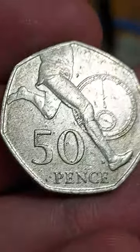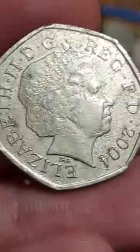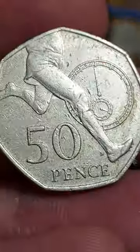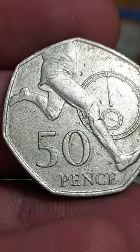Hi guys, Dan's Dollars here. We are back with the coin of the day, and today's coin of the day is the Sir Roger Bannister 50 pence coin. Quite fitting as the world championships are on at the moment, with the fourth portrait of Queen Elizabeth II looking to the right, designed by Ian Rank-Broadley, on the front of the coin.